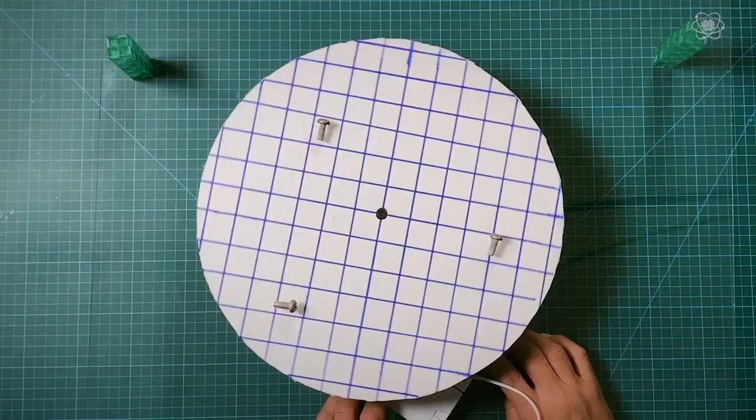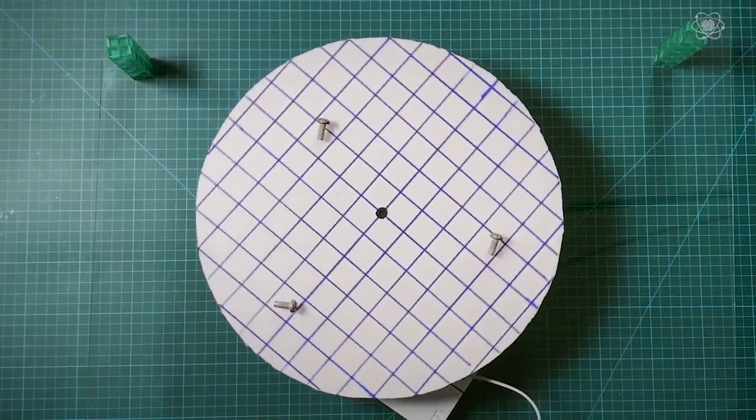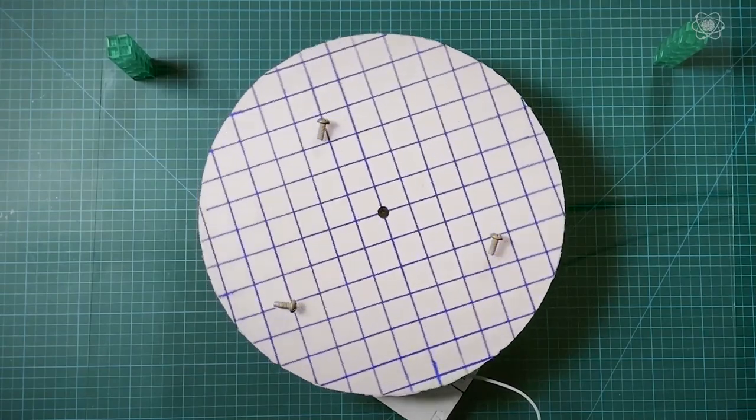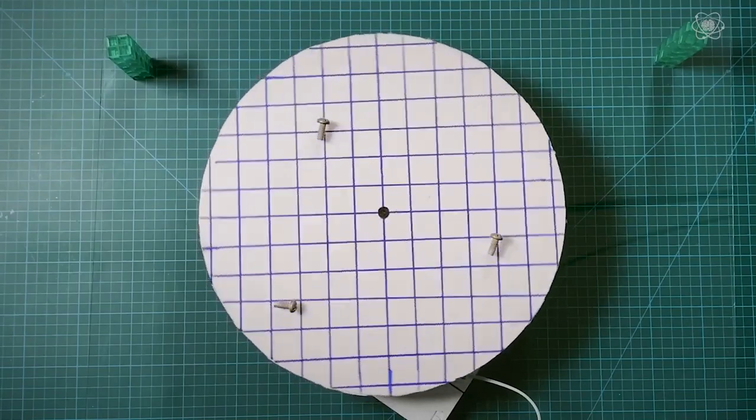Yeah, that totally works. So if this is true, the thin sheet of glass shouldn't distract from your eyes, the effect will take place, and the objects will vanish. This also means that if you happen to come across a moving background with a stationary object in front of it, the object could actually vanish right before your eyes.